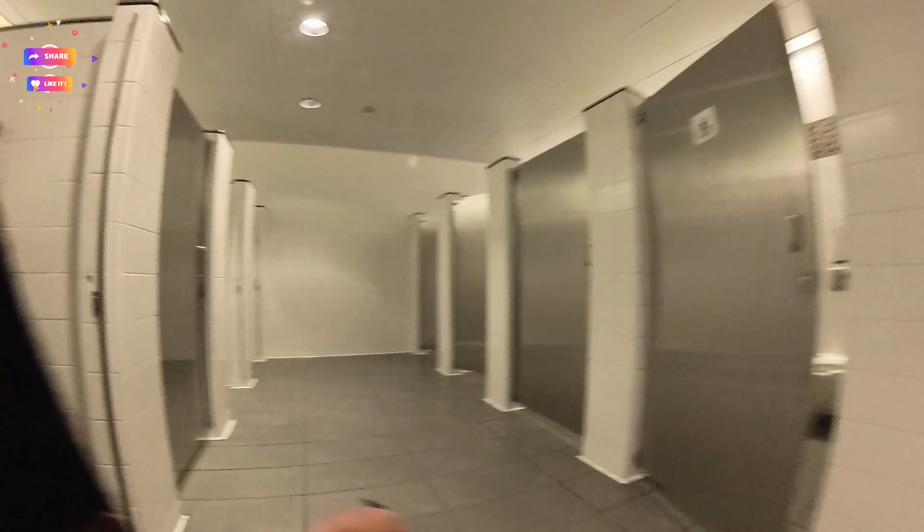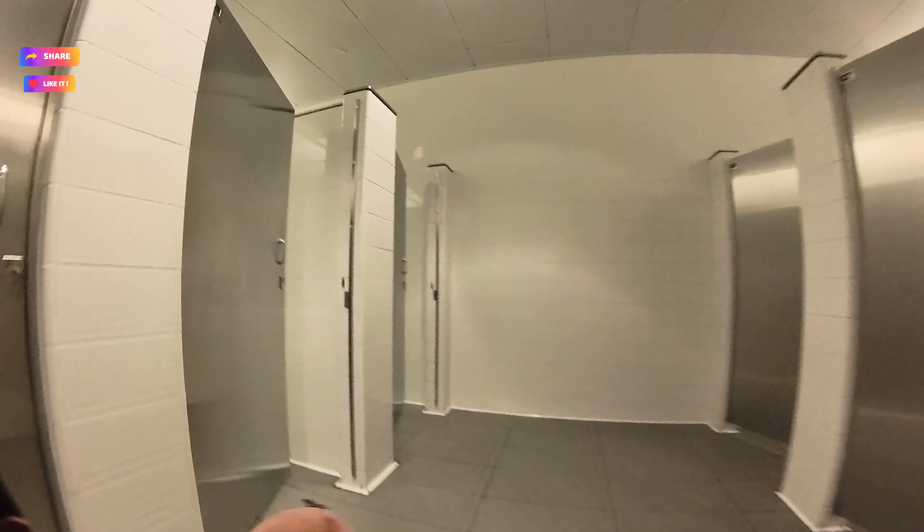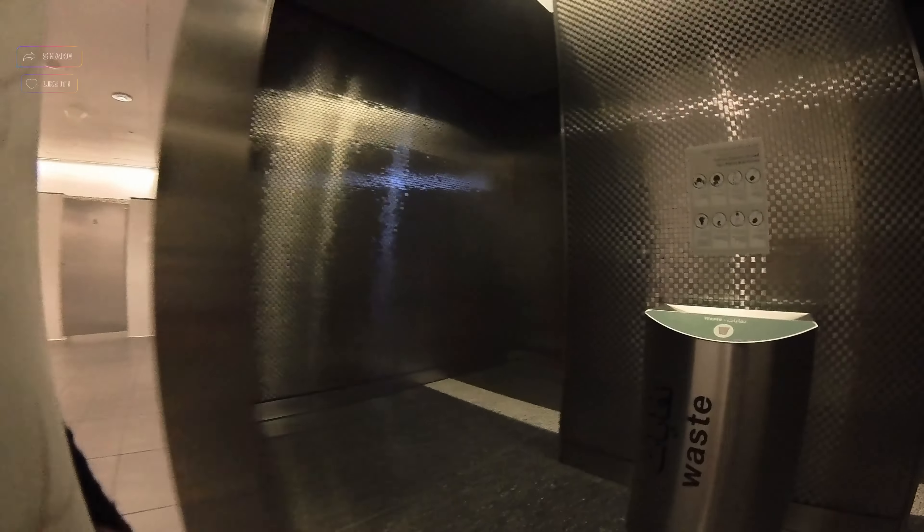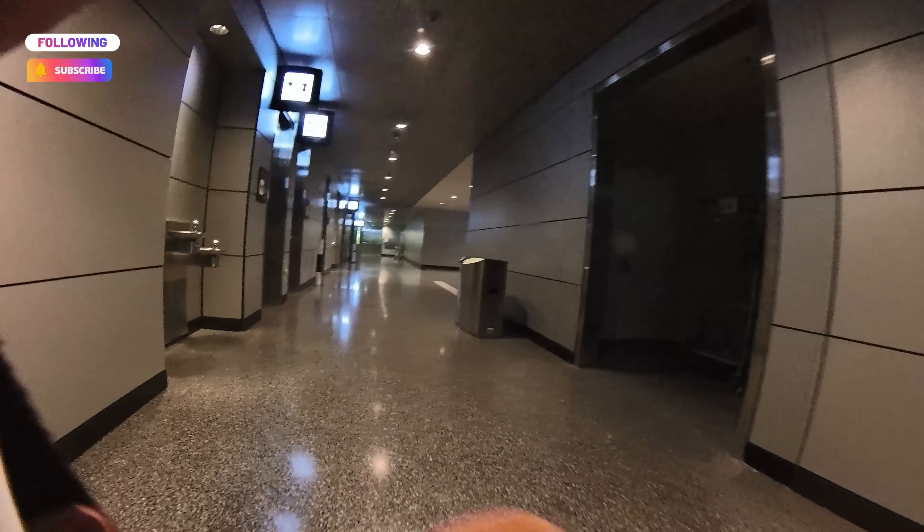One thing I noticed is there are not a lot of people in this airport. I guess maybe people use Dubai or Abu Dhabi as their layover when going to Europe or Asia. Because I've been to Dubai and there are actually a lot of people there, so it feels very different here — it's pretty clean and uncrowded.